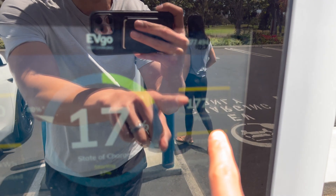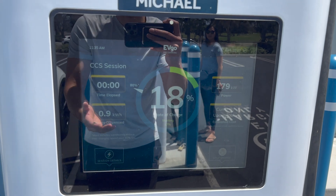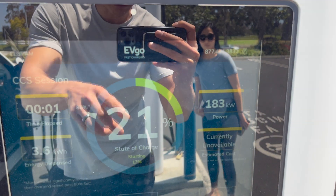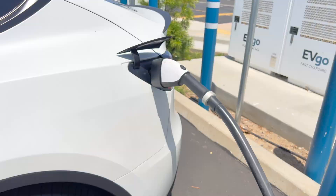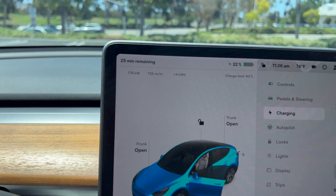I'm at 177 kilowatts — 178, 179. Not bad. If I started lower I probably would have hit a higher rating. It looks like I'm peaking at 183, 184 on this one. When I check the Tesla screen it's saying my charge is at 176 kilowatts. The beauty of this is that we can use a CCS combo charger at EVgo, Electrify America, anywhere, and we're getting pretty solid charging rates — it was able to get to 186 kilowatts.